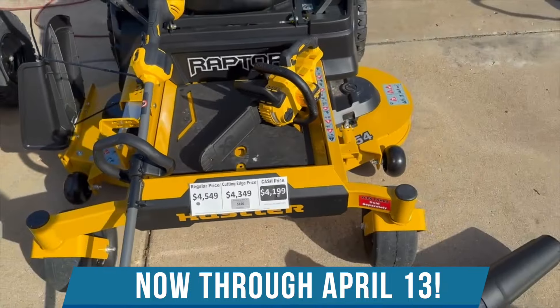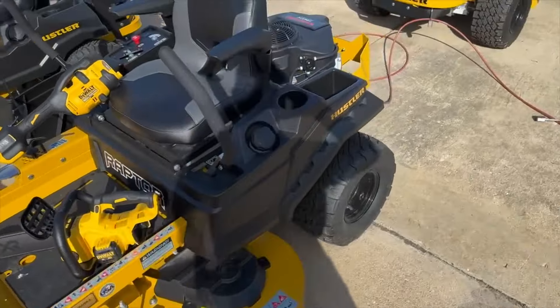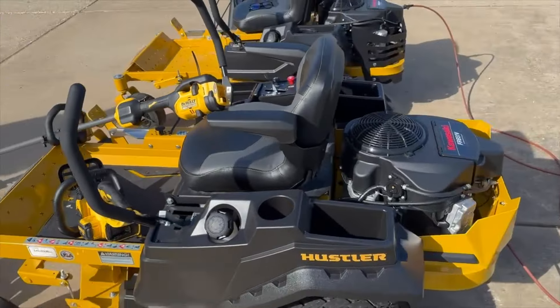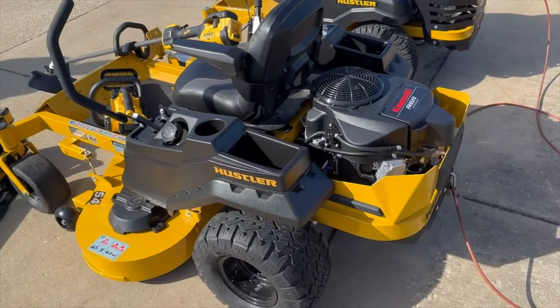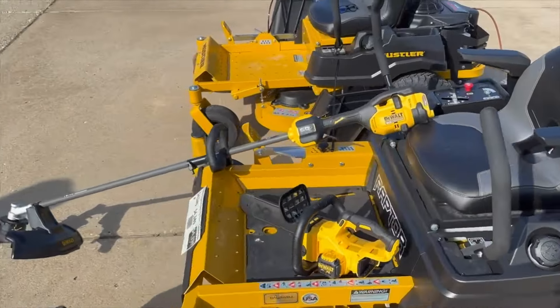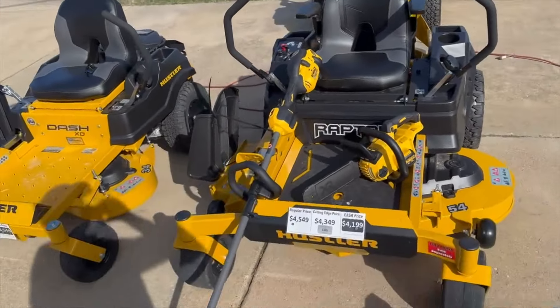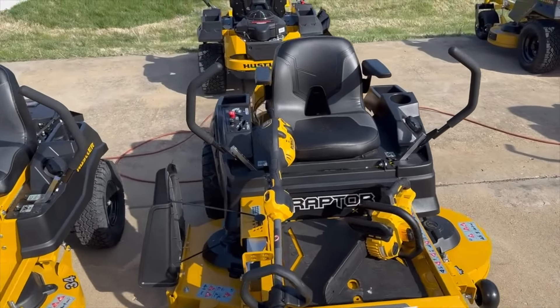But I wanted to talk about the mower for a minute. This is a heavy fabricated deck. It has a six and a half mile per hour ground speed and a Kawasaki engine. This mower can mow 2.7 acres per hour, so it can definitely get your job done fast. It's got a three-year factory warranty from Hustler — a very well-built machine.